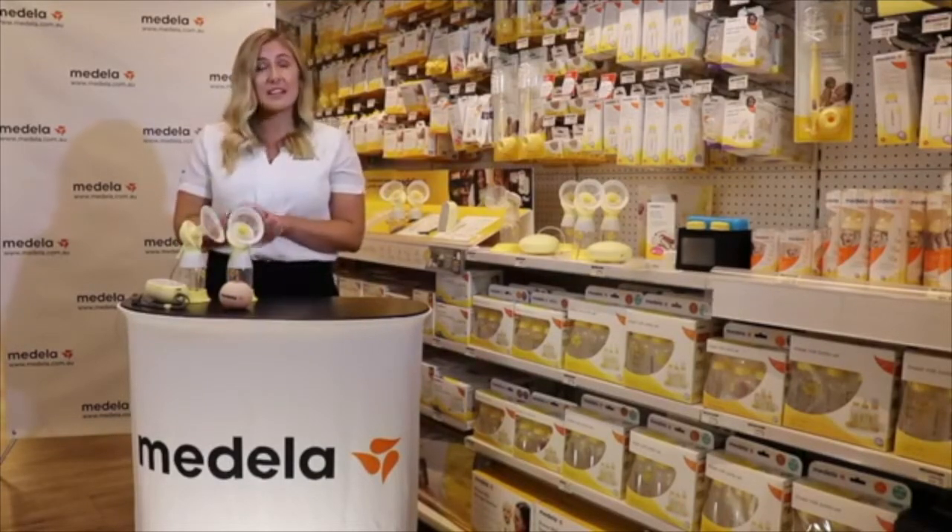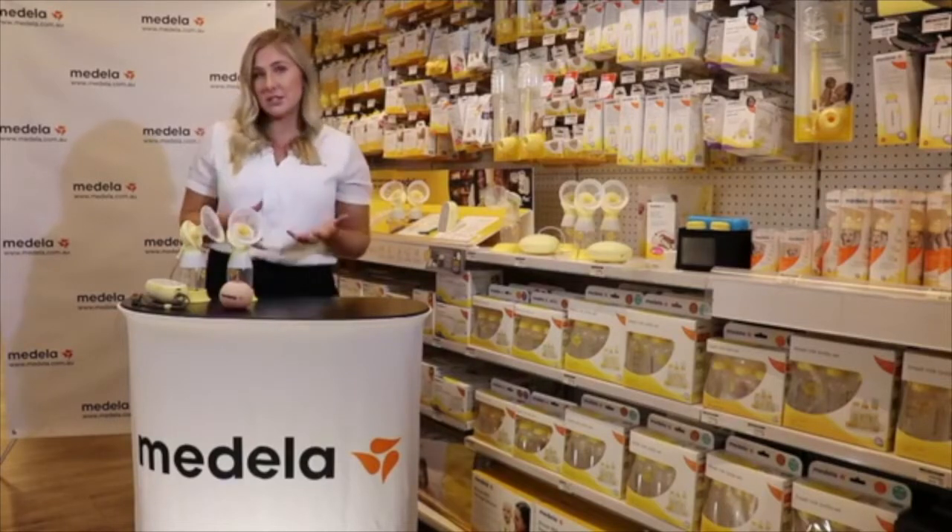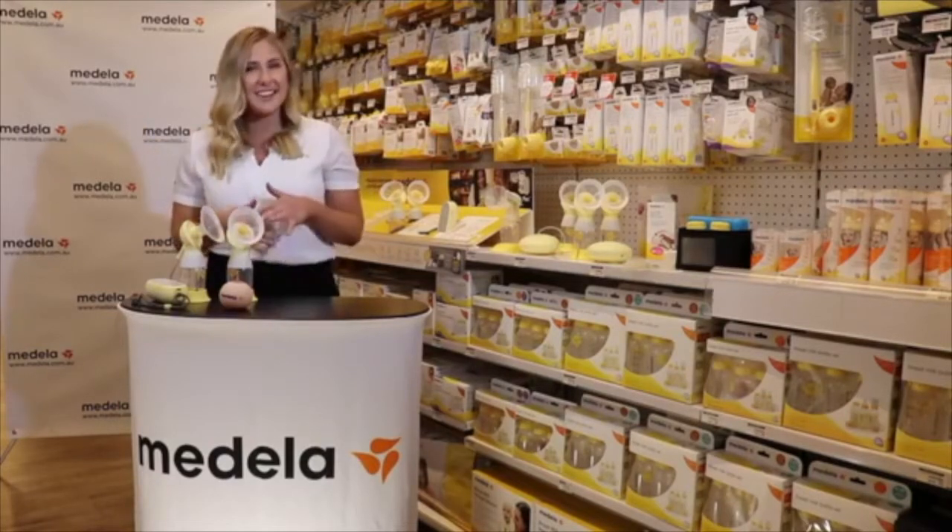Medela was founded in 1961 in Switzerland and it's still a family-owned business today, which is pretty amazing. Now all of our breast pumps use the research of two-phase expression technology. I'll go through what that is.